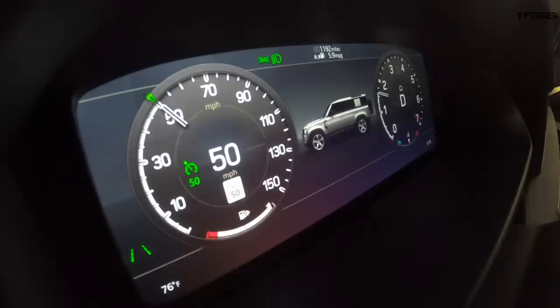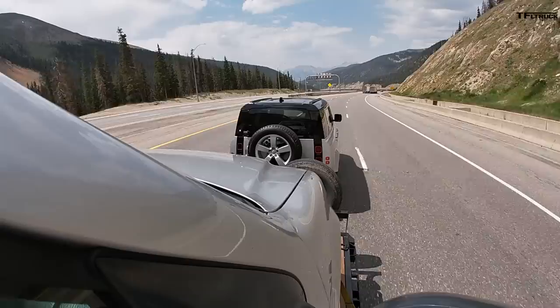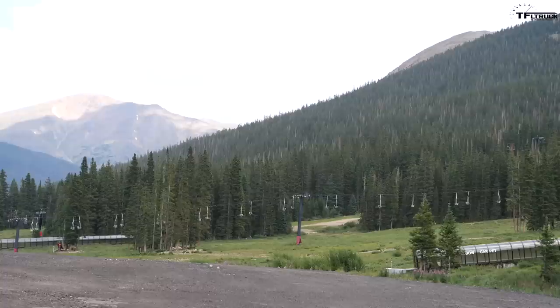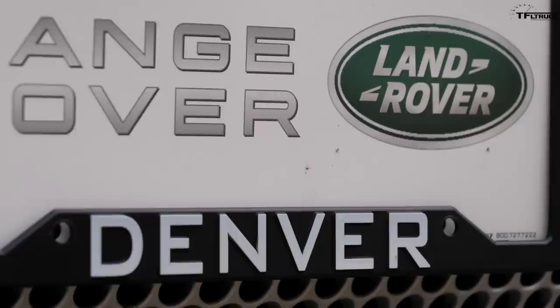I'm about to start the downhill portion of the test, coming out of the tunnel at 50 miles an hour — that's the speed limit and exactly how we measure downhill performance. When towing, downhill performance is actually more important because of safety; you need to know your SUV can brake you safely and do great shifting. I'm counting brake applications — number one whenever it goes to 61 miles an hour, I apply the brakes to bring it back down to 50.